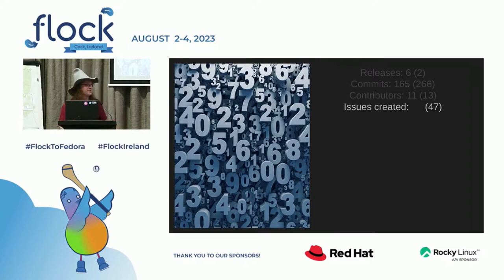And how many issues? It's actually more. But that means more people are actually using release-monitoring.org, which is great. And closed issues — it's much more than last year, and almost the same number as the created issues, which is nice.